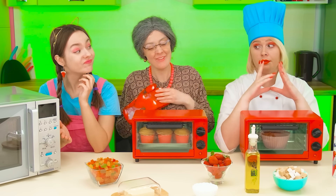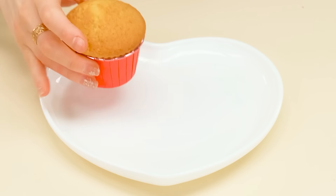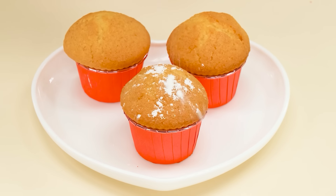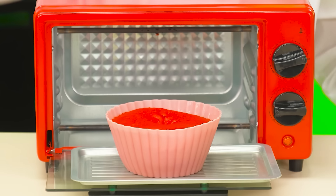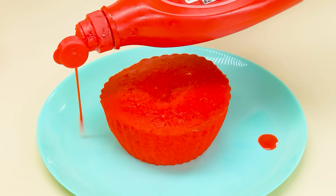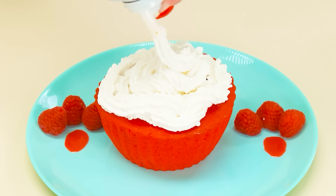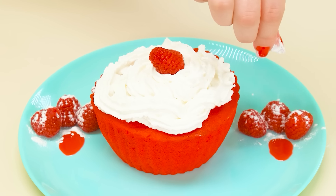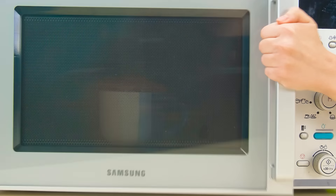Grandma's cupcakes seem to be ready. What an appetizing crust! And the smell! Put the cupcakes on a plate. A little powdered sugar on top. And I think the chef's cupcake is ready too. We get this treat out of the oven. And of course, we're not without branded serving from the chef. So much whipped cream! What could be better than a combination of berries and whipped cream?